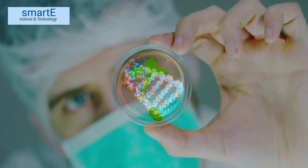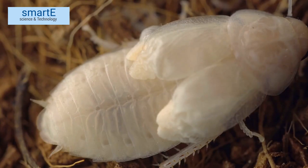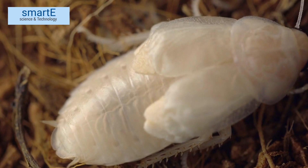Hey there, fellow science enthusiasts. Welcome back to our channel, where we dive deep into the fascinating world of biology. Today, we have a mind-boggling question to tackle: why is the blood of cockroaches white? That's right, you heard it correctly. Let's get started and uncover the mystery behind this curious phenomenon.